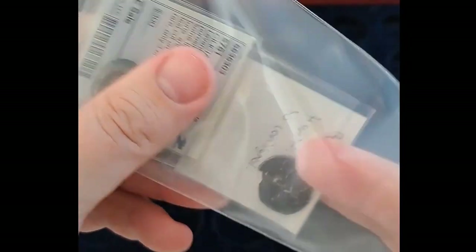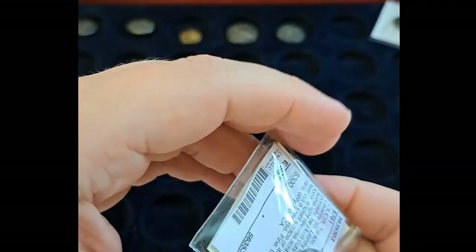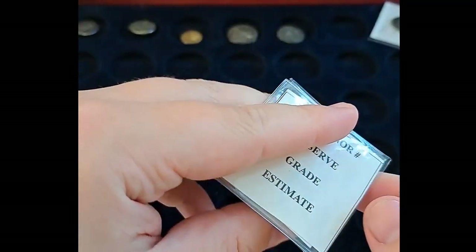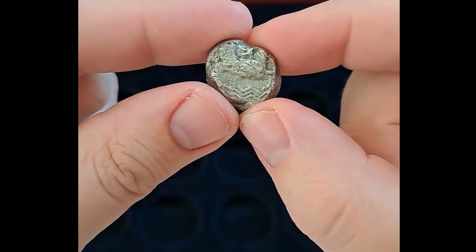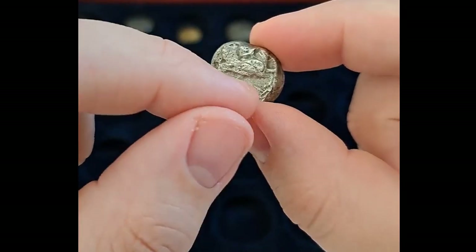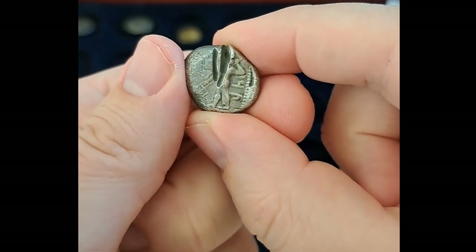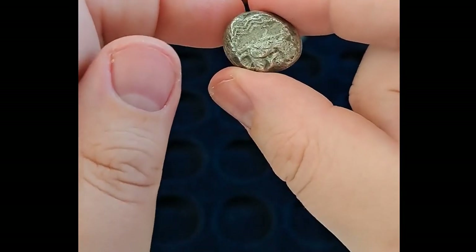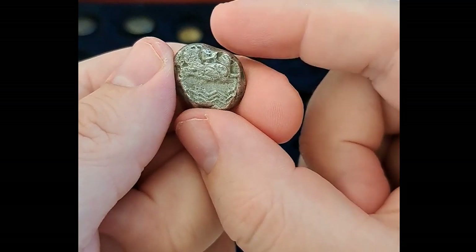Next up, actually a coin that I sent to be consigned but it broke in transport, so we did not actually sell it. And then a purchase from a private purchase for my Tarsos set. On the reverse it is a deity on a hippocamp above some water — you can see the water below. And a marine deity on the reverse with a trident. This is a very rare piece, and the person I got this from actually upgraded their coin, so I picked this up from them.